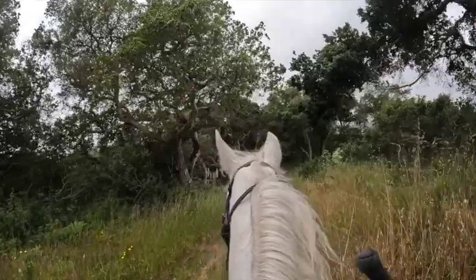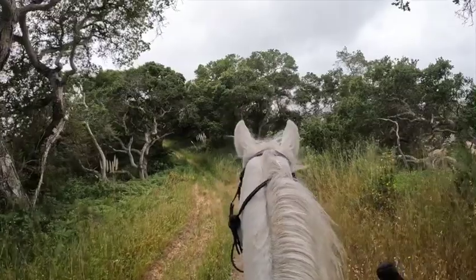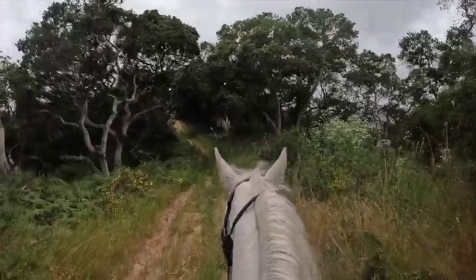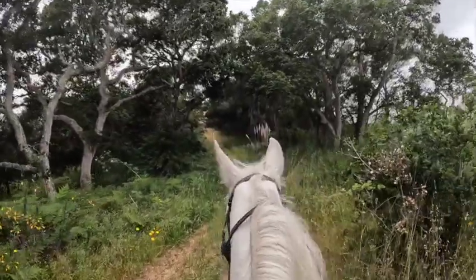Going downhill, you give a release to keep them slow. Kind of stand in your stirrups if you can, so you free up their back to go down the hill.